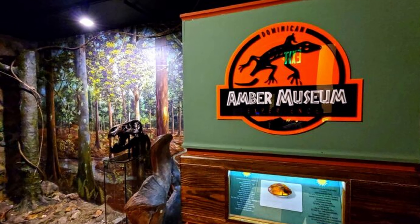Third on our list is Fort San Felipe. This impressive fortress, steeped in history, stands as a monument to the architectural prowess of the past. Its stone walls and commanding watchtower speak of a time when it protected the city from pirates and invaders. Visiting Fort San Felipe offers a unique opportunity to step back in time and experience a slice of the Dominican Republic's rich history, from its breathtaking views to its intriguing past.